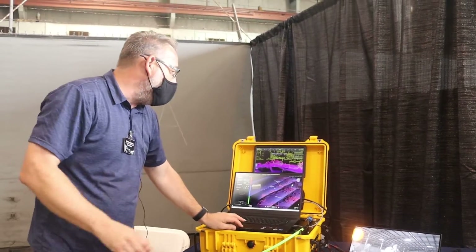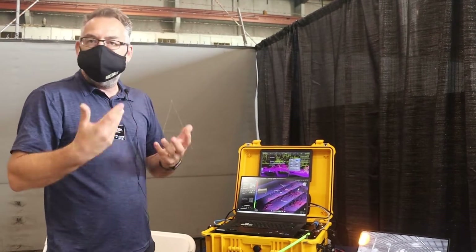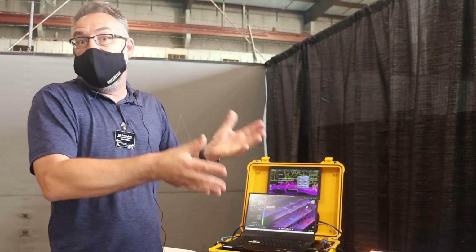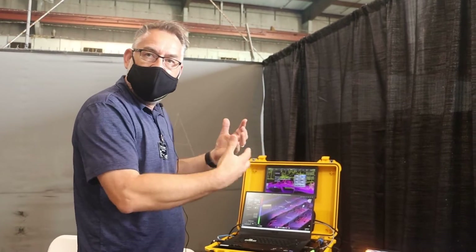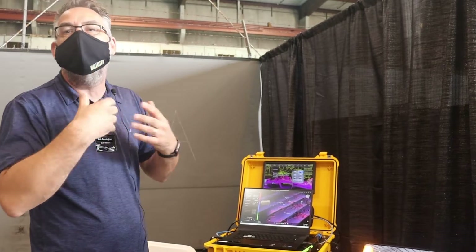Now I can step you through the set of instructions I want you to follow for the worksite. Typically with divers these can be complicated procedures, and it's difficult in a challenging environment to remember that information. Now we've got complete synergy between what the dive supervisor upstairs sees and what the diver sees underwater.